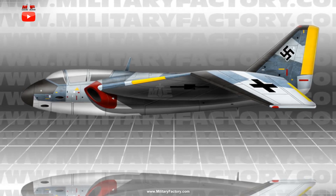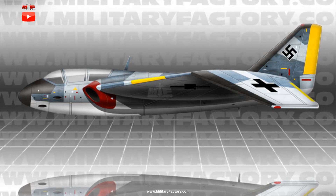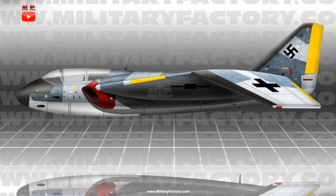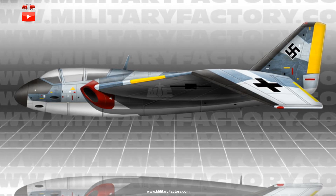Structural measurements included a running length of 29.6 feet and a wingspan of 42.8 feet. Power would come from two Ex-Heinkel-Hearth EZ011 turbojet engines, providing for an estimated maximum speed of 630 miles per hour.